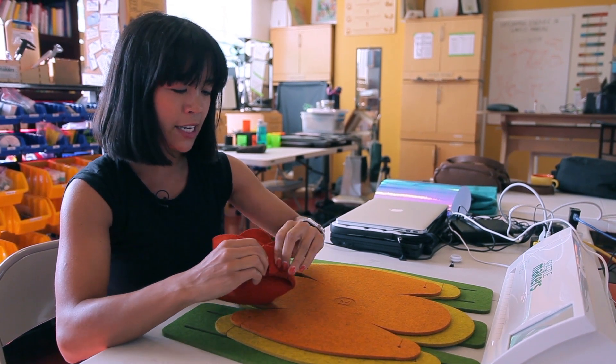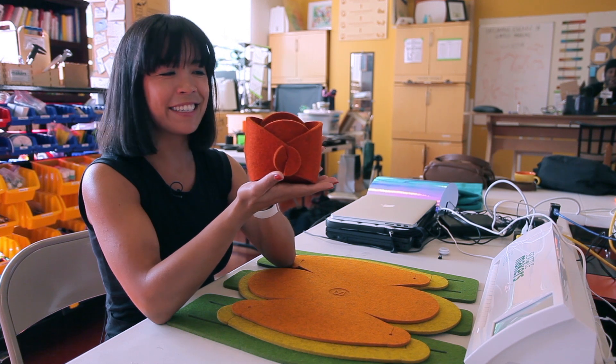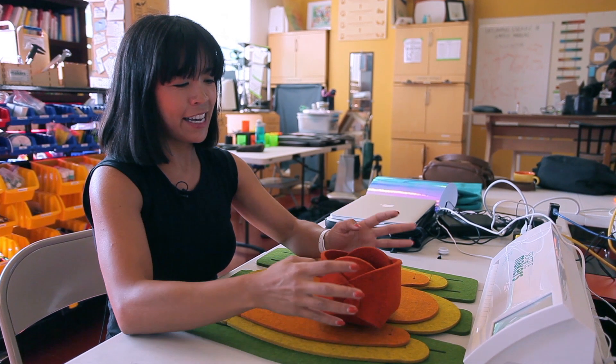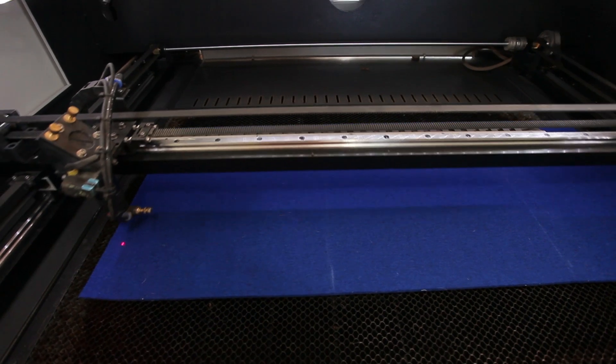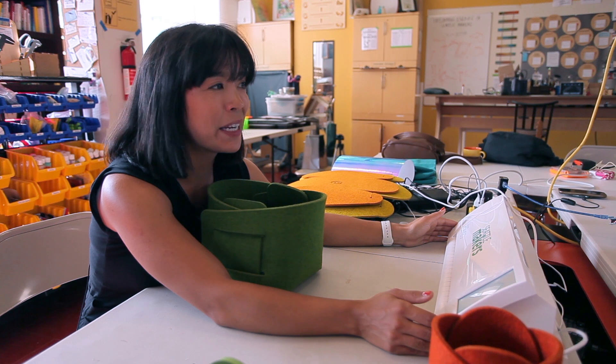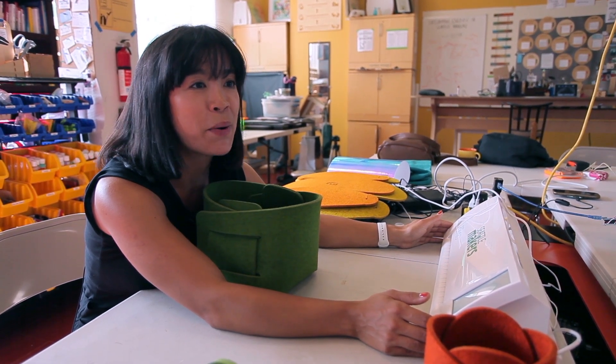This little guy here is used as a planter, so it forms into something like this. I started coming to Seattle Makers — first for the tools, and I stayed for the community. I'm hoping to take many more maker classes and get certified on these awesome tools.